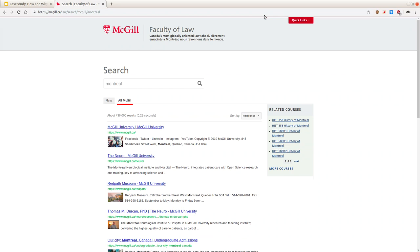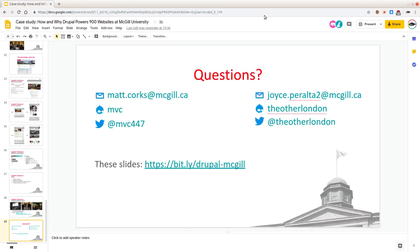We're going to have to wrap it up there, but hopefully if you have any further questions, you can approach Matt and I at the conference. My next presentation is right around the corner. Thanks for showing up.